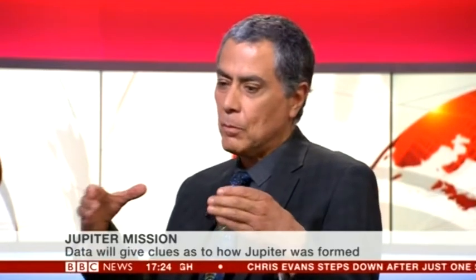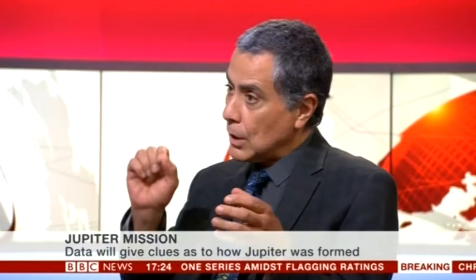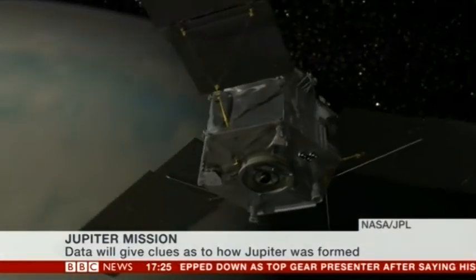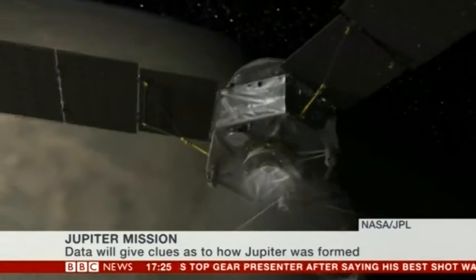It is a bit frightening. It's not only the radiation belts of Jupiter — Jupiter also has rings, the same as Saturn, but much, much fainter. They still have a lot of dust and particles, and the spacecraft is going to go through those, so there is a risk of being damaged. Although the Cassini spacecraft went through the rings of Saturn and was not damaged, so the risks are very, very small, but still there.